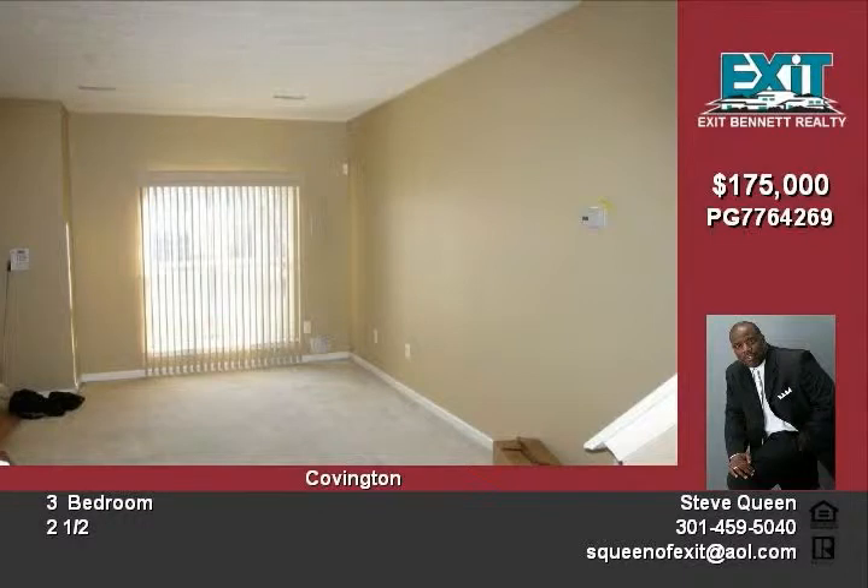Enjoy your meals in the open kitchen that features ample cabinet space. Recline in the family room, which is fully finished and includes a fireplace and recessed lighting.